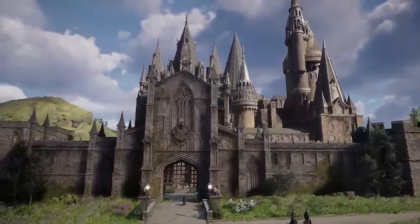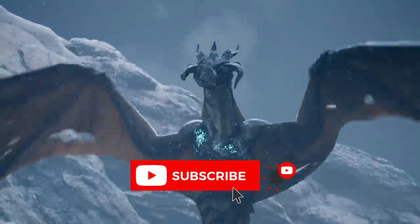But for now, guys, make sure you hit the thumbs up, subscribe to my channel, and hit the bell notification so you don't miss out on my future videos. Thank you, have a good one.